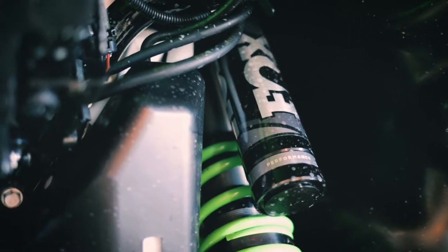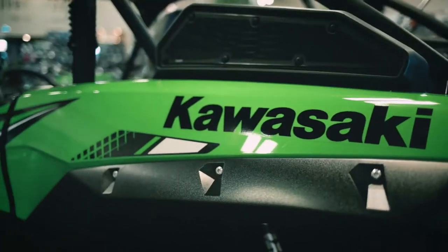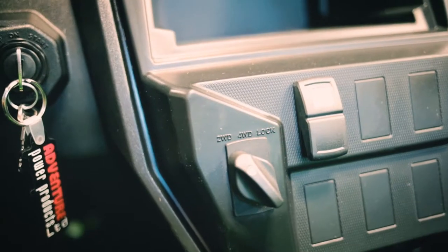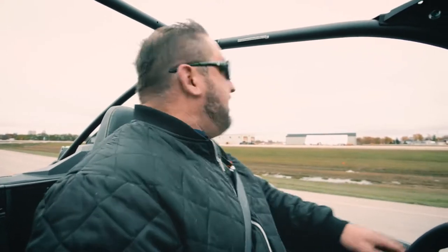So on this new KRX 1000, we've got Fox Podium shocks all the way around. You've got to see the size of these things to even understand — it feels like you jump off the top of a building and you wouldn't bottom these shocks out. Air intakes both for the clutch and for the engine itself are nice and high above the rear box. We've got a high range and a low range, and exclusive to this new Kawasaki, they've now got a low speed and fast speed in both the low range and the fast range. So if you do want to do some technical driving, some rock crawling, you've now got a little bit more expandability with the throttle.